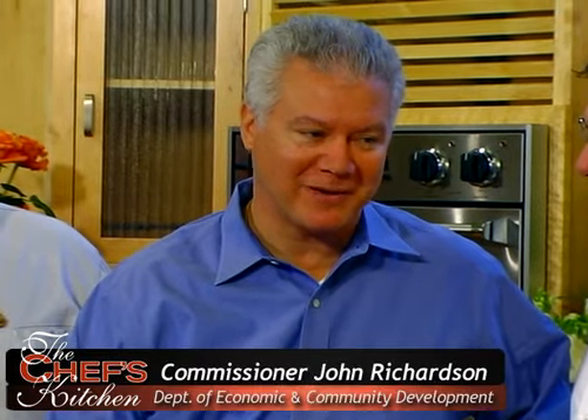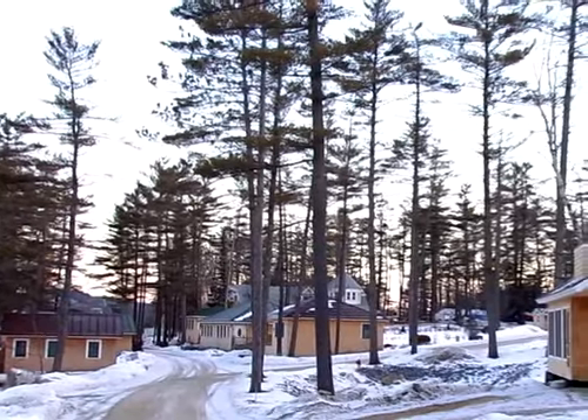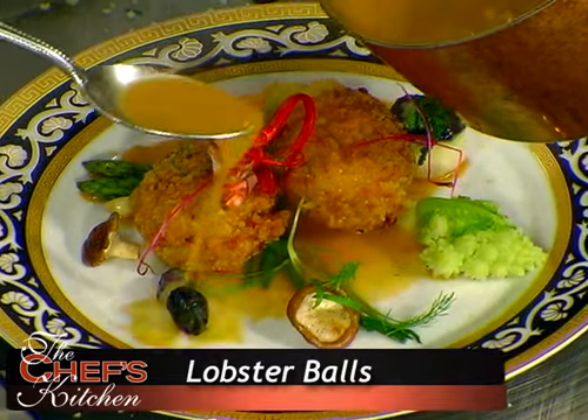Great to have you here again. Maine loves having people like Tony here, showcasing Maine products and our Maine landscape. We just love having folks like him here. What we're going to do today — we're going to make some lobster balls.